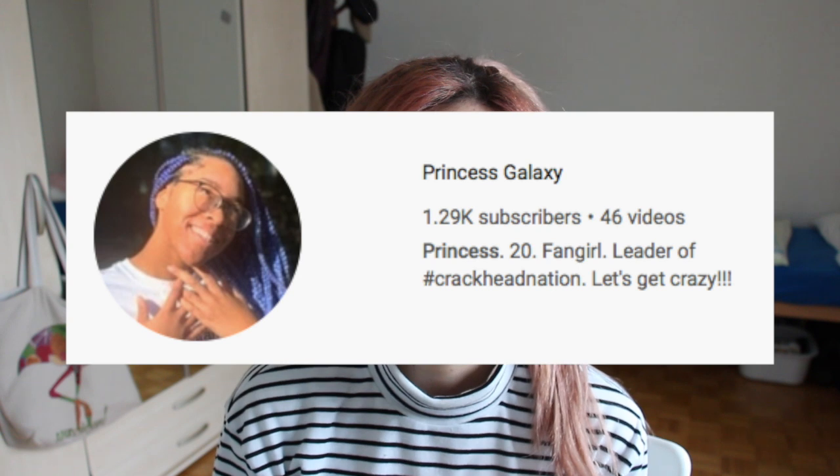Hi everyone and welcome back to my channel. In today's video, I want to provide some clarity about the BTS concert tickets, the pre-sale and the lottery raffle tickets, like about all of that. Shout out to my fellow YouTube friend PrincessGalaxy — I'm gonna leave her channel below — because she suggested this video and she does the best advice videos on how to get the best concert tickets, so definitely check her out.